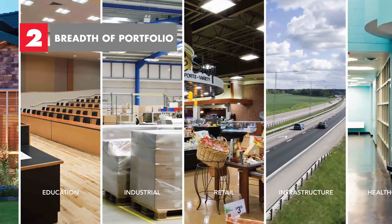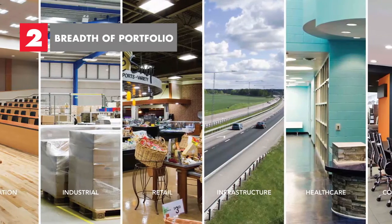The second tip is to make sure you have access to a broad portfolio of luminaires and controls. One of the big things we've tried to evolve over the last few years is a focus on vertical solutions.